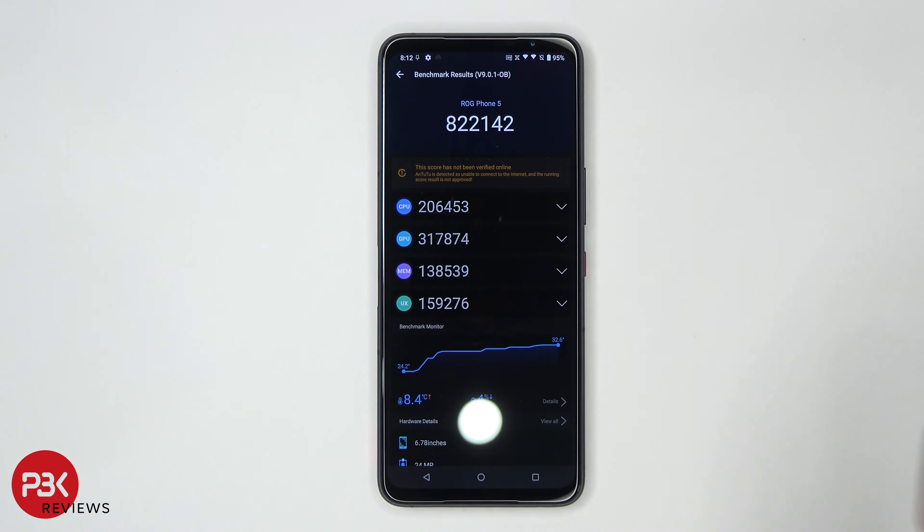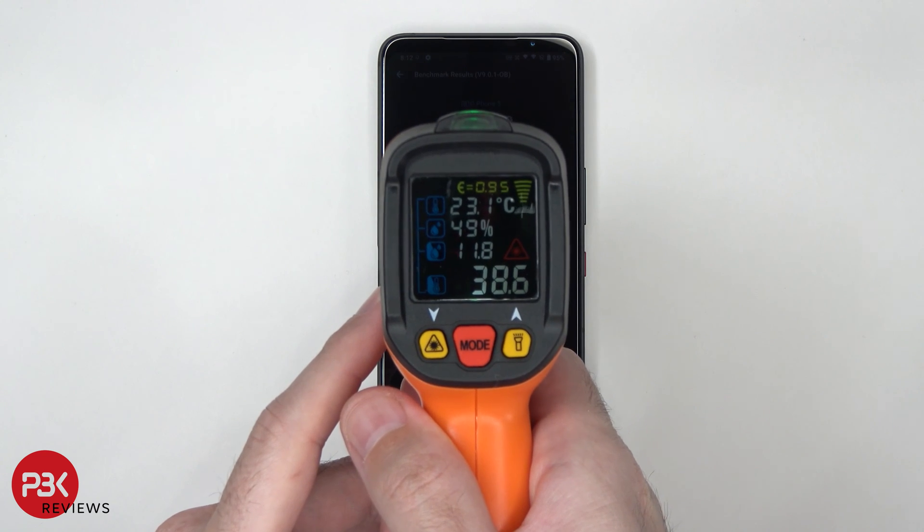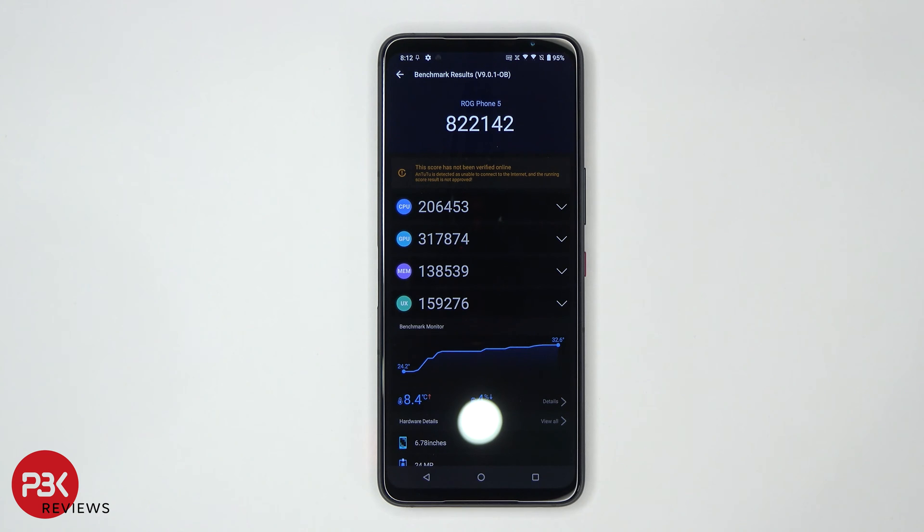Let's take a quick temperature test. We're at about 38.6 degrees Celsius. The phone scored 822,142, and used up about 4% battery during that test.